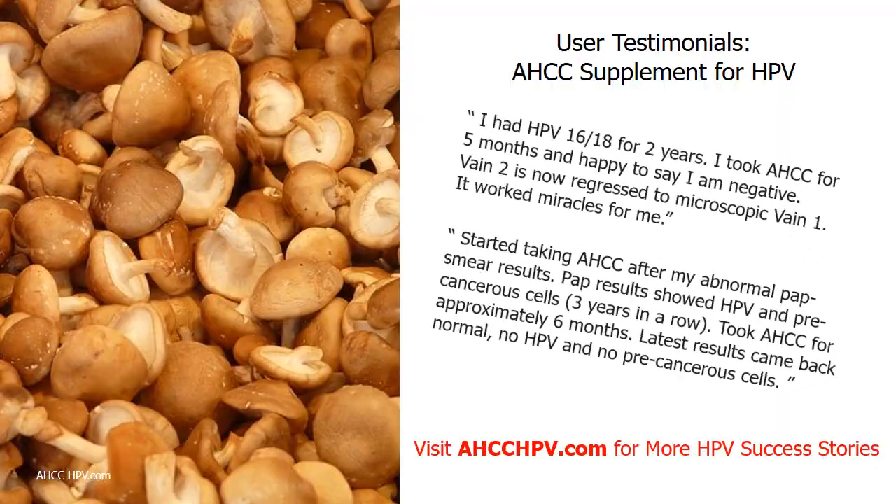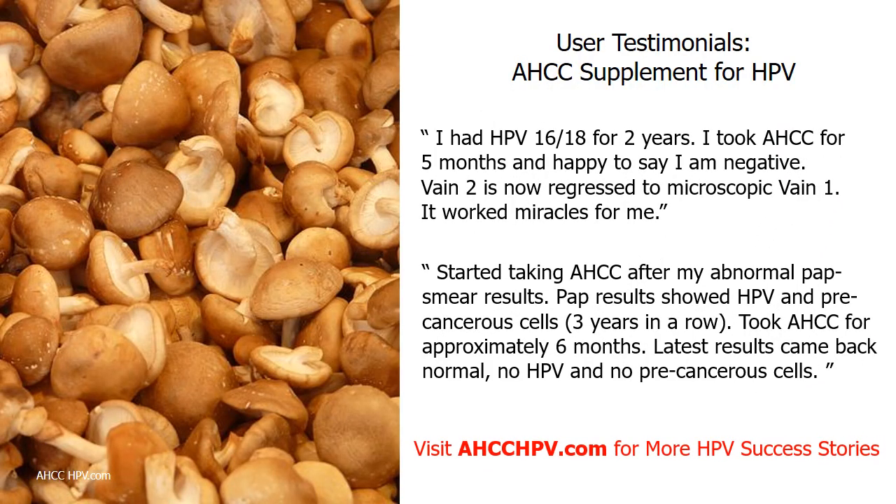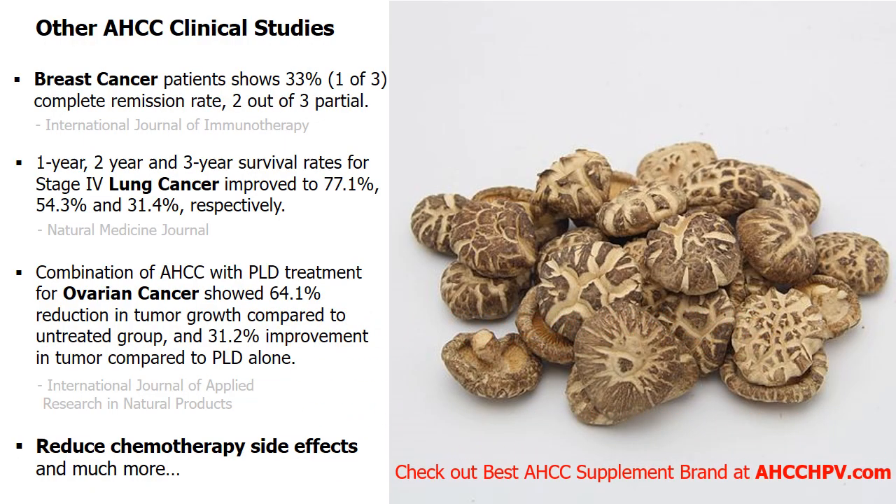Many user testimonials show AHCC can help eliminate HPV as confirmed by pap smear and HPV test results. This supplement is helpful in fighting off HPV-16 and HPV-18, which cause 70% of cervical cancers. As reported by the World Journal of Clinical Oncology, AHCC can increase production of tumor necrosis factor alpha, and is clinically proven to reduce chemotherapy side effects such as hair loss and nausea. With over 20 human studies and more than 100 preclinical studies, this natural mushroom extract has been used to treat a wide range of health conditions.